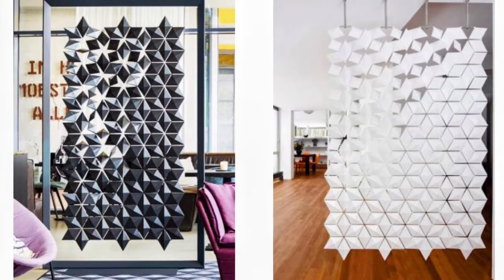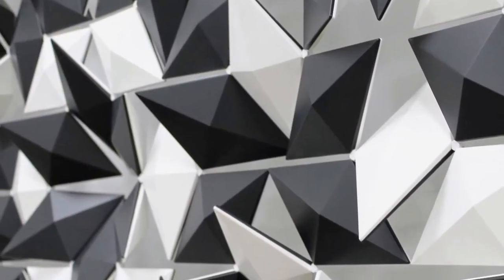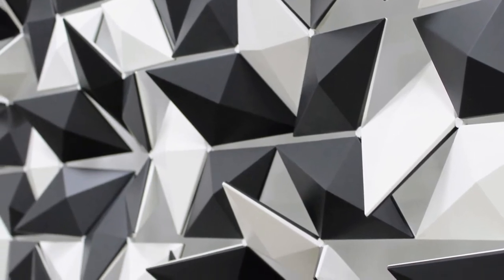After we added the blooming divider to our website, I wanted to see if this partition was as unique as it appeared.